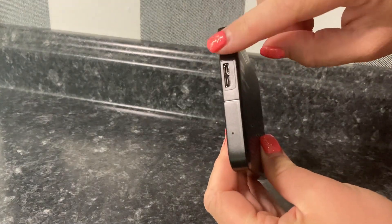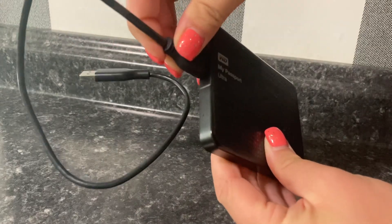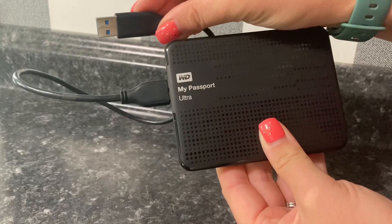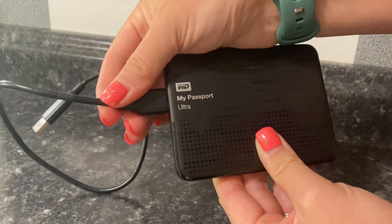It delivers fast data transfer speeds, allowing you to quickly backup or transfer large files in no time. The included WD backup software ensures effortless and secure backups, making it a reliable solution to safeguard all of your valuable data and give you peace of mind against data loss.